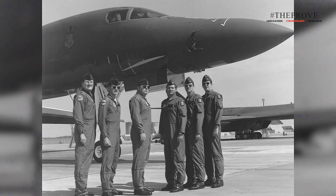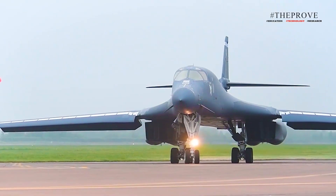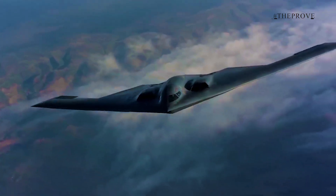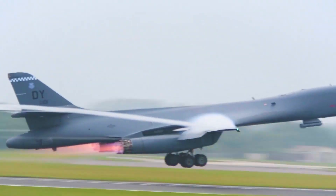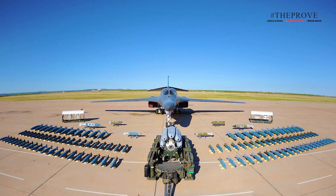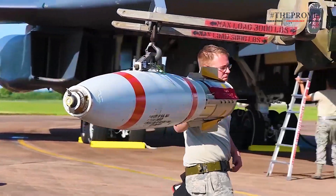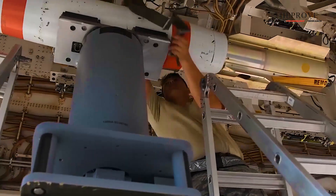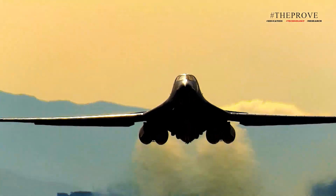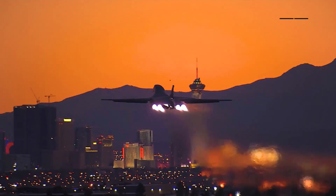With a proven history of combat success, the B-1 Lancers will continue to play a vital role until the B-21 is fully operational. Initially flown by the Air Force in 1985, the B-1 Lancer was originally conceived as a nuclear-capable bomber but was later adapted for conventional warfare. Given its exceptional service record, the Lancer remains a critical asset, and its continued use ensures a smooth transition to protect national security as the B-21 comes online.